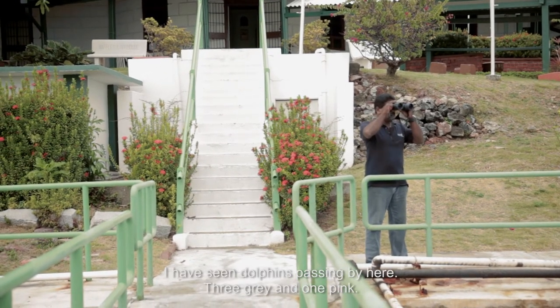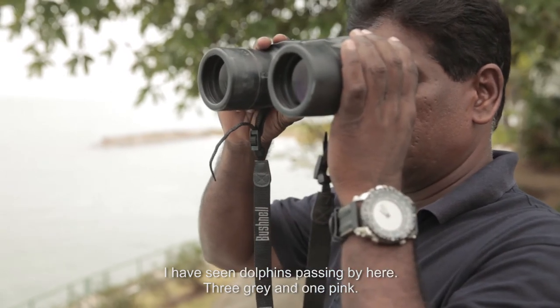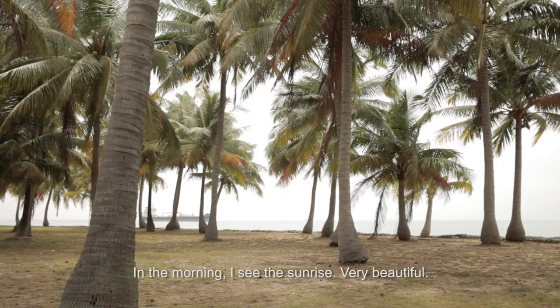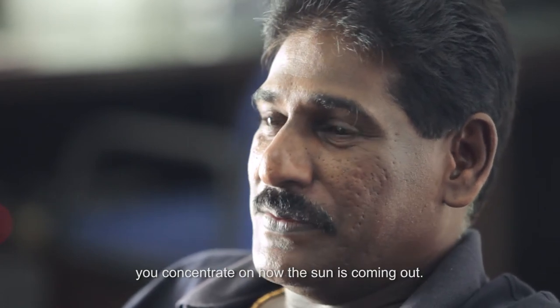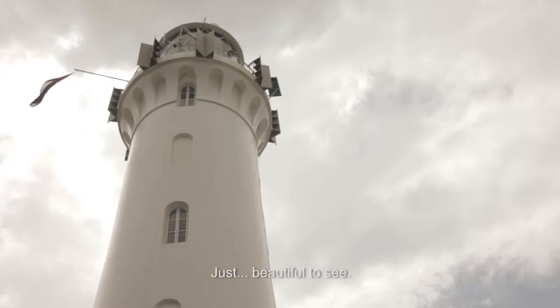In my life here I saw dolphins passing by — three grey and one pink. In the morning you see the sunrise. Very beautiful. When the moment comes, you don't move around anywhere; you just concentrate on how the sun comes out. It's very nice to see. Beautiful.